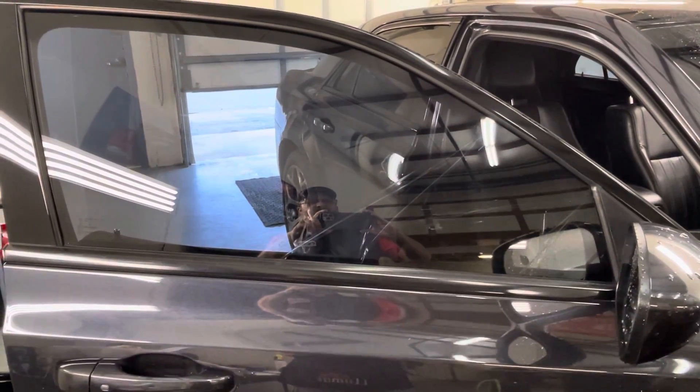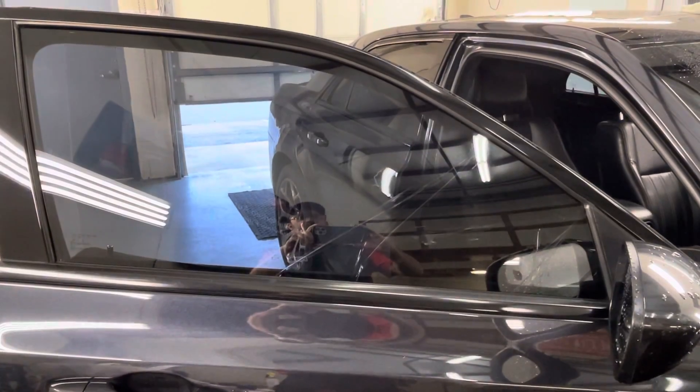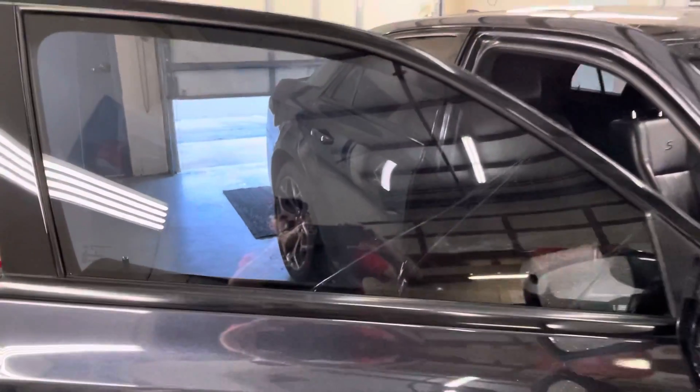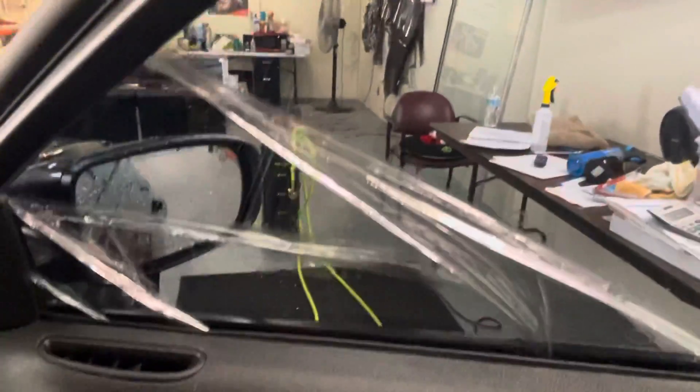Hi guys, this is Troy over at Choice Window Tinting. I wanted to give you an example of what 3M window film looks like after about two or three years. This is 3M's five percent limousine tint, which is technically not legal for this car, but I wanted to show you what happens to 3M window film.